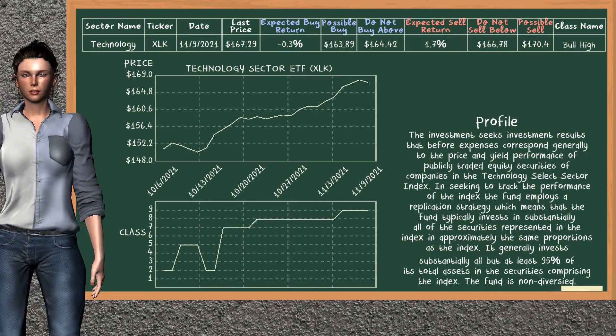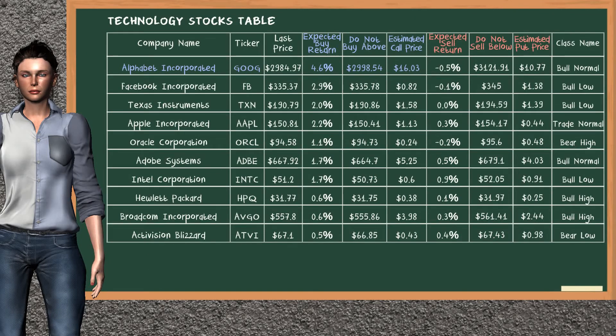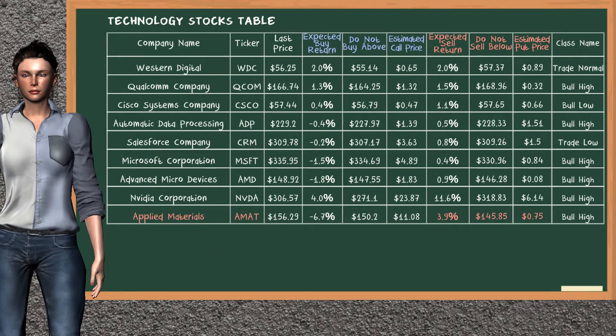Technology Sector ETF belongs to the bull high class. Today, our analysis does not list it as a suggestion to buy or sell. Let's look at the stocks table of technology sector. There is a weak opportunity to buy Alphabet Incorporated. It has an expected buy return of 4.6%. You may buy it at a maximum price of $2,998.54. For a vertical call option, an estimated price is at $16.03. On the other hand, there is a strong opportunity to sell Applied Materials. It has an expected sell return of 3.9%. You may sell it at a minimum price of $145.85. For a vertical put option, an estimated price is at $0.75.